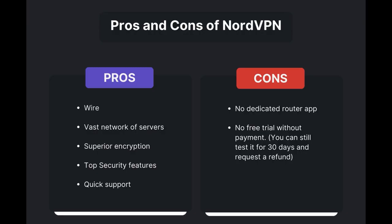Benefits of using NordVPN for Transmission include swift and stable connections via the WireGuard protocol, an extensive server network for global access, top-notch encryption and security, and 24/7 customer support. However, there are a few drawbacks to note: no dedicated router app available and no free trial offered. Overall, NordVPN stands out as the best VPN for Transmission.